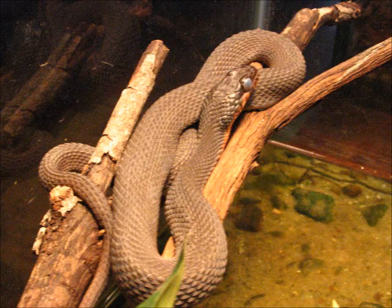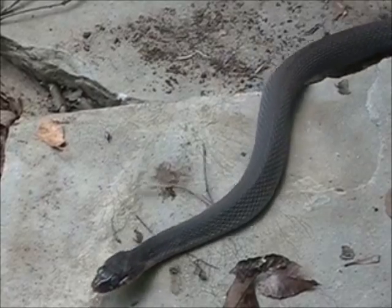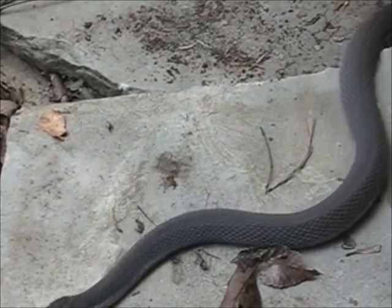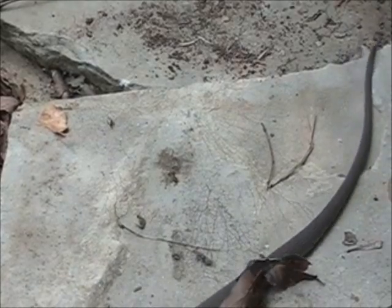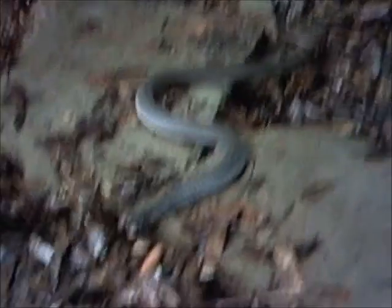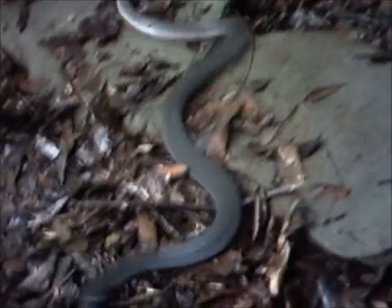Autry Mill Nature Preserve is home to a second species of water snake, the red-bellied water snake. These snakes are inhabitants of wetlands, where they specialize in predating upon frogs. Red-bellied water snakes are declining in numbers across their range due to habitat destruction.